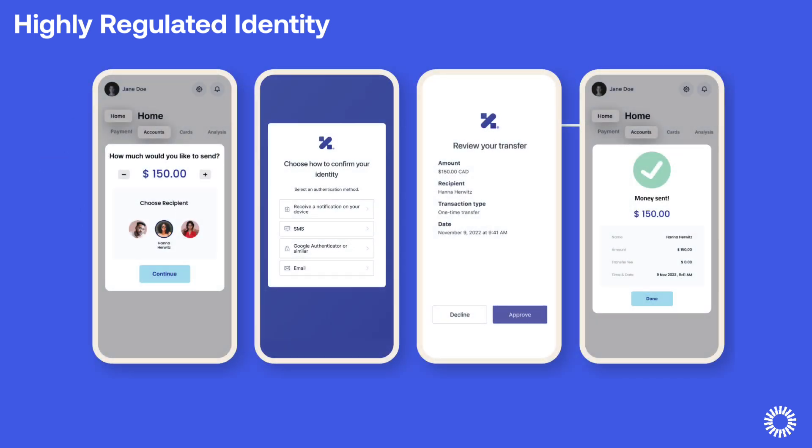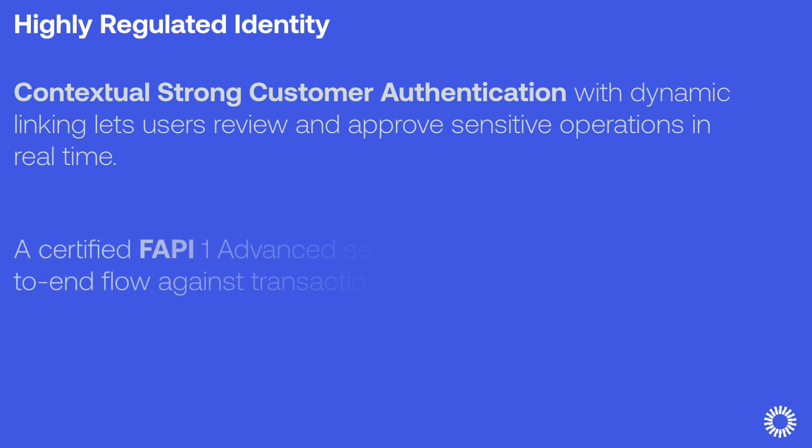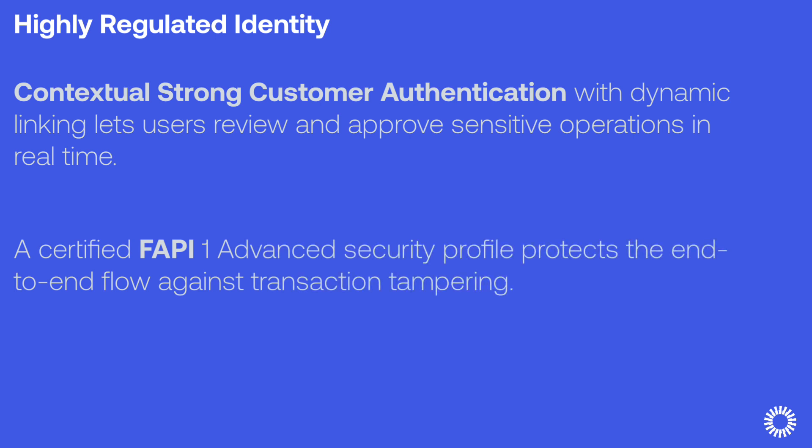The first phase of Highly Regulated Identity delivers financial-grade, step-up security and consent for sensitive customer operations like money transfers, or more broadly any changes to account information, security, and administrative settings that require extra security and approvals. It includes contextual strong customer authentication, or SCA, with dynamic linking that lets users review and approve sensitive operations in real time. Auth0's Guardian SDK also enables developers to build custom mobile apps for OTP and push notifications.